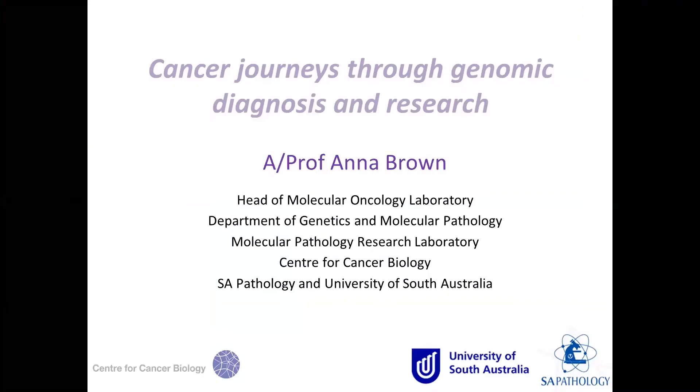Thank you very much Pia. We'll move on to our second speaker, Associate Professor Anna Brown, head of molecular oncology in the Department of Genetics and Molecular Pathology at SA Pathology and part of the Centre for Cancer Biology. The title of Anna's presentation today is Cancer Journeys through Genomic Diagnosis and Research.